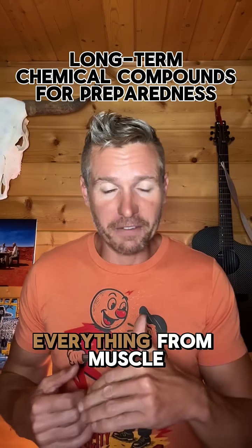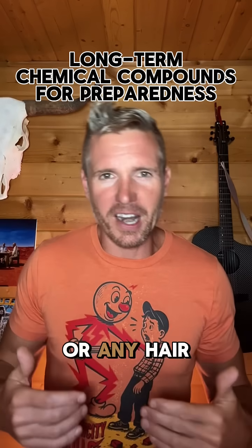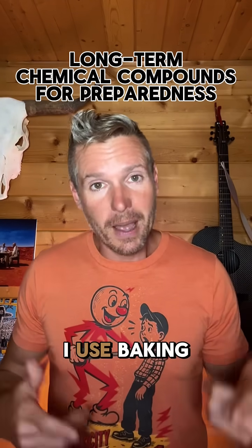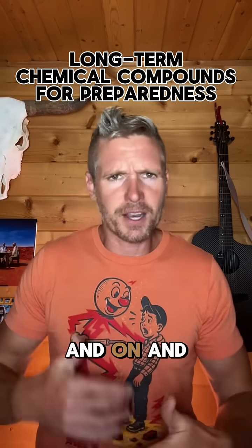Number one: baking soda. Uses range from muscle recovery to stinky hair — I say that because I haven't used shampoo or any hair care products for many years, and when my hair gets stinky, I use baking soda. That's it. Also rodent control, it's a deodorizer, and on and on.